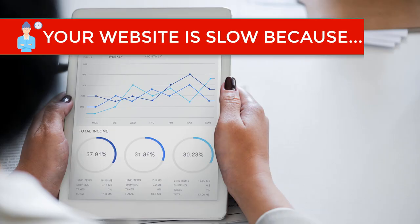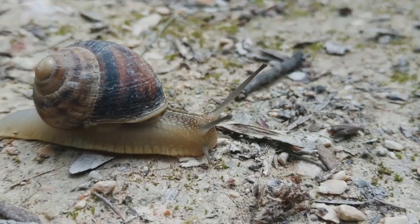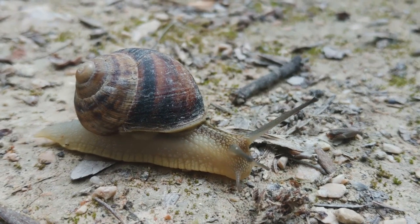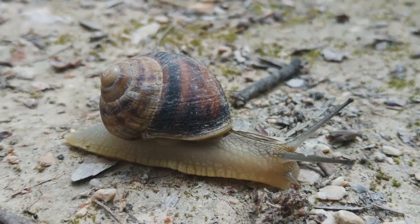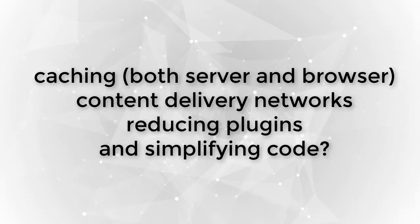Another reason why your website loads too slowly is because your website isn't optimized for performance. A lot goes into making a website load blazingly fast. Even if you manage to do everything else right and avoid the common snares mentioned before, your website can still be poorly optimized for performance. Have you thought about things like caching on both server side and browser side, content delivery networks, reducing plugins, and simplifying code? Probably not. Which is why you should hire someone to optimize your website for you, or take the time to learn how to do it yourself. It will be well worth the investment.